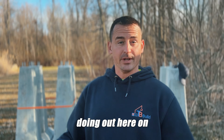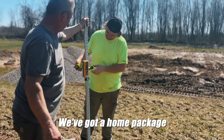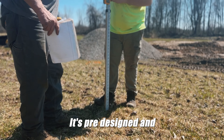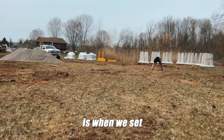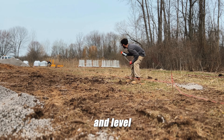This is Aaron with TB Build. We're out here in New York, and what we're doing on this project is setting precast piers. We've got a home package shipped from overseas — it's pre-designed and everything is pre-cut and ready to install. One of the critical parts of what we're doing here is that when we set these piers, they've got to be perfectly square, perfectly in line, and level.